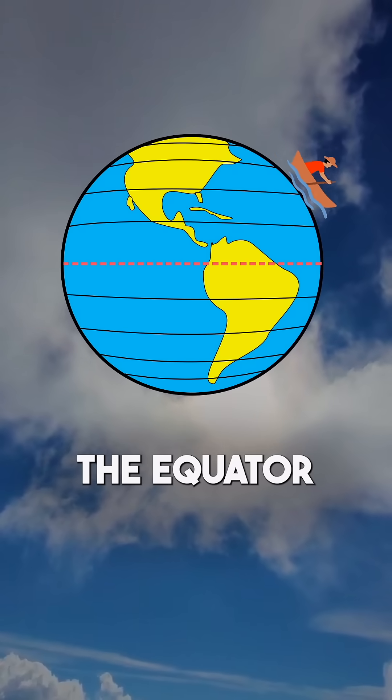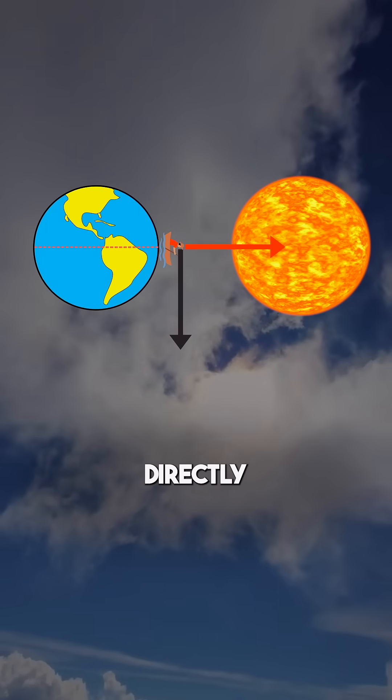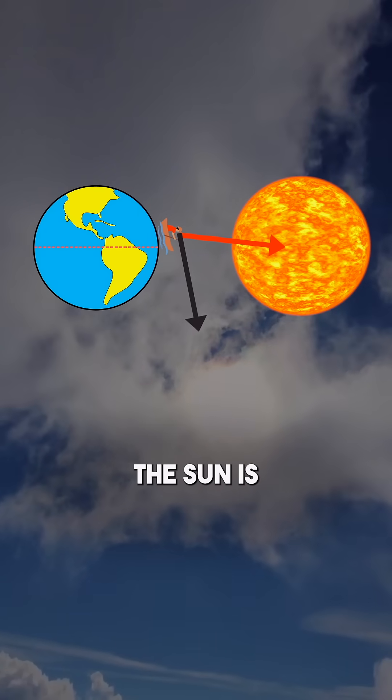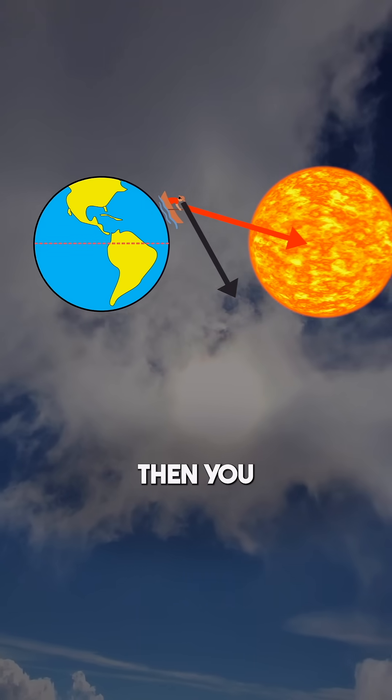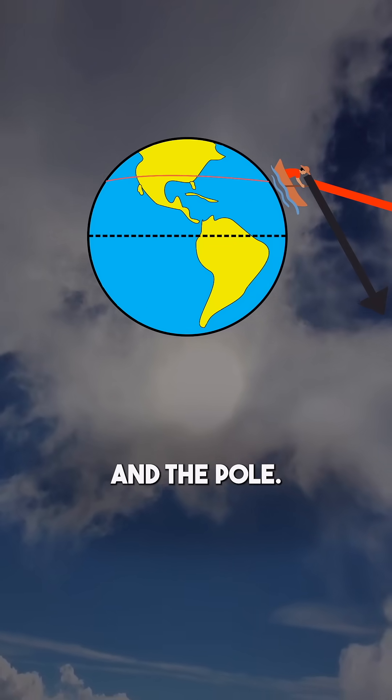Figuring out how far you are from the equator is easy. You just have to measure how many degrees the sun is over the horizon at noon. If you're at the equator, the sun will be directly overhead. So if the sun is halfway down the sky at noon, then you know that you're somewhere on this line, halfway between the equator and the pole.